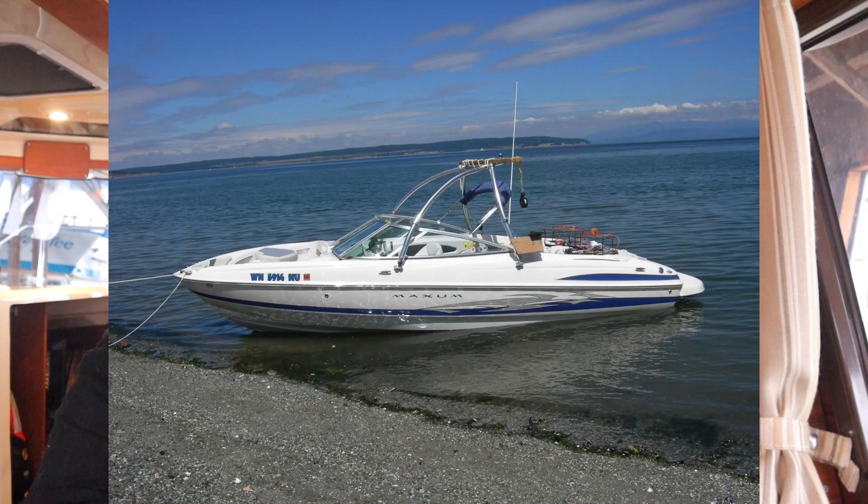In order to answer those questions you need to understand our past boating experience as well. There's no perfect boat — boats are always about compromises and trade-offs, so that's the mindset we go into it with. The last boat we had, we had it for 12 years. It was a Maxim bow rider, 22 foot waterline, 24 foot overall.